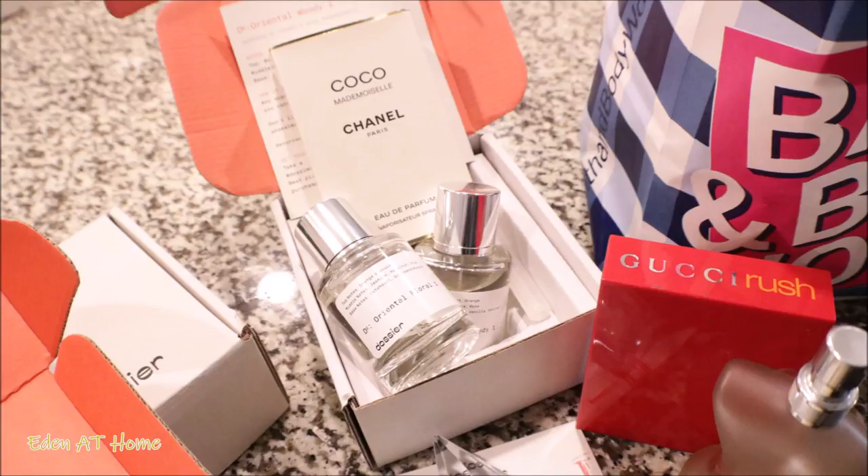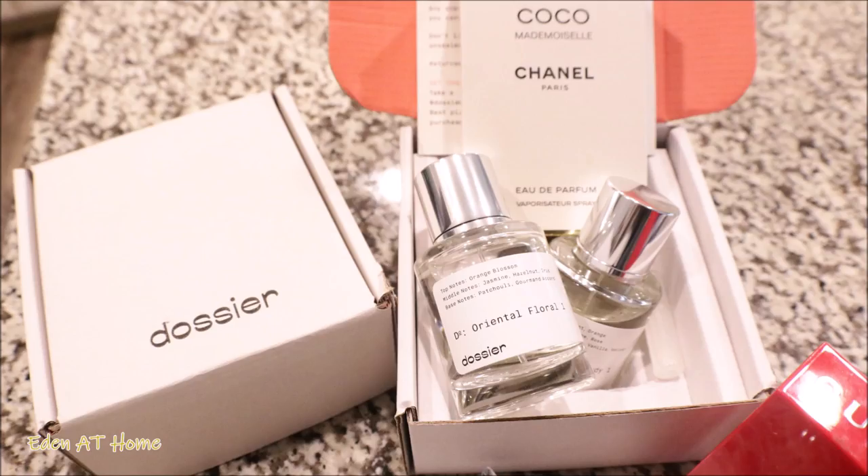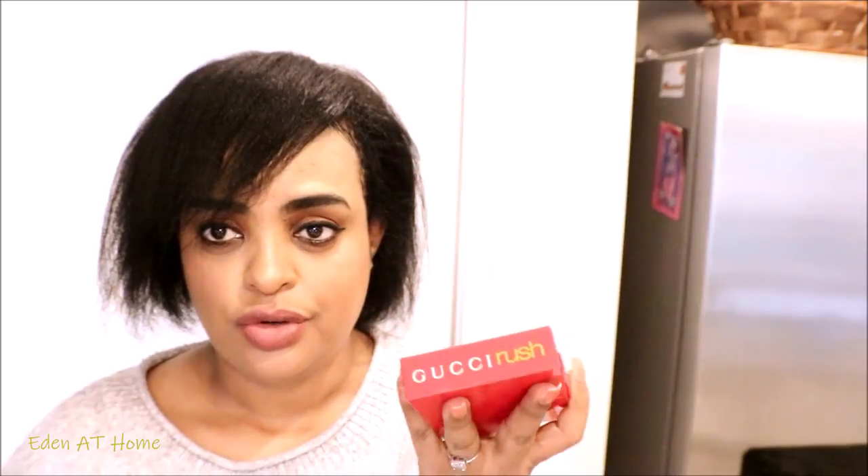I will go ahead and try all three perfumes and tell you my honest review. I do like spicy and warm perfumes, so that's what I got. I've been using Gucci Rush — Gucci Rush is one of my favorites. I've been using it since the year 2000. It was discontinued but I managed to get it online; you can find it online, sometimes Amazon carries it too.